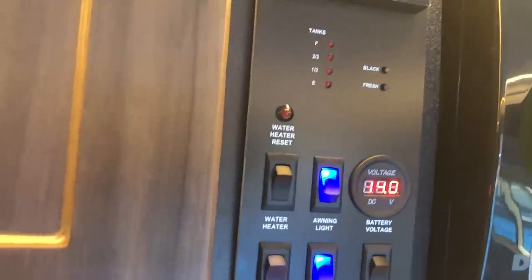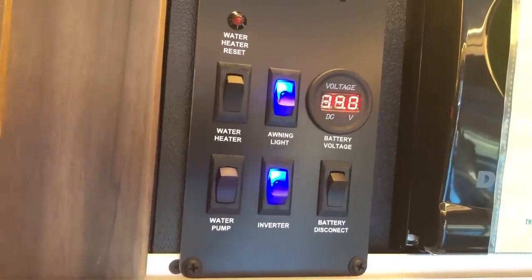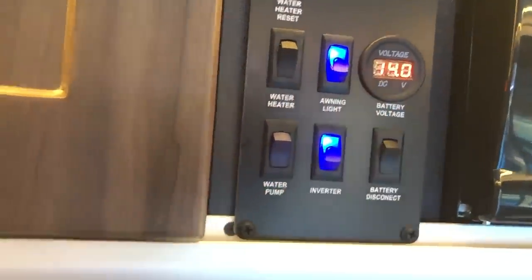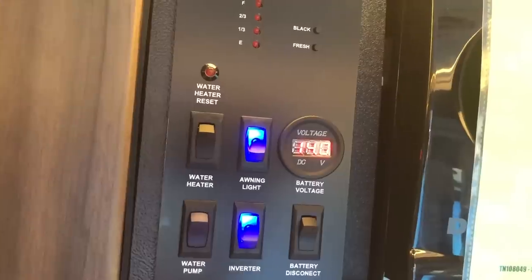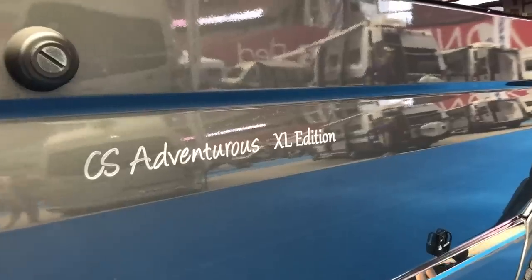On the roof of the Banff are two small solar panels providing 200 watts of power. Here's the control panel — everything is run right through the wall here. You've got your water heater, your awning light, a readout of your battery voltage. It's pretty nice — the inverter, the water pump. That is the Banff.